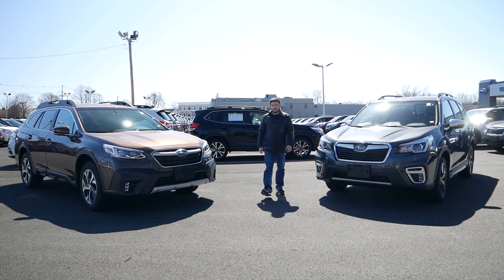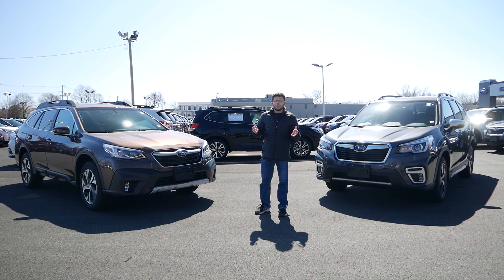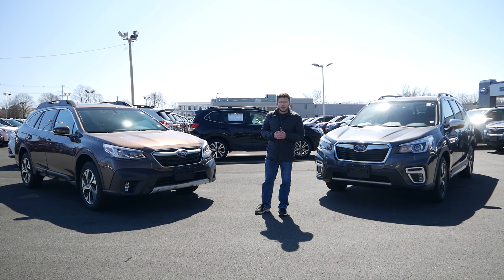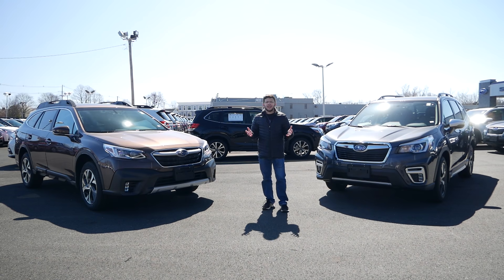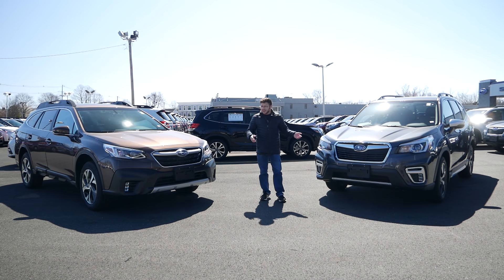Hey everyone and welcome to Boston Auto Blog. Over the last six to eight months we have featured a number of Subarus on this channel, but one video that I've been dying to make and really been waiting for a long time is to have the opportunity to feature both a Forester and Outback and do a head-to-head comparison.